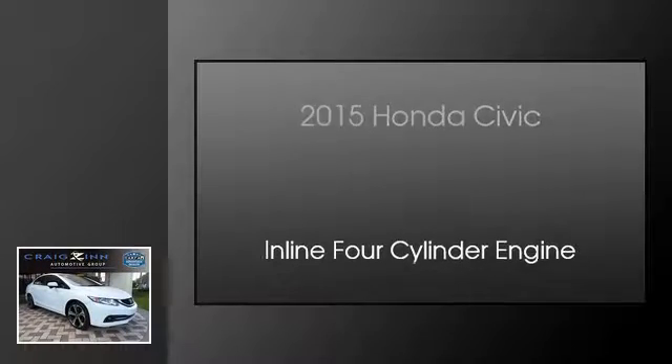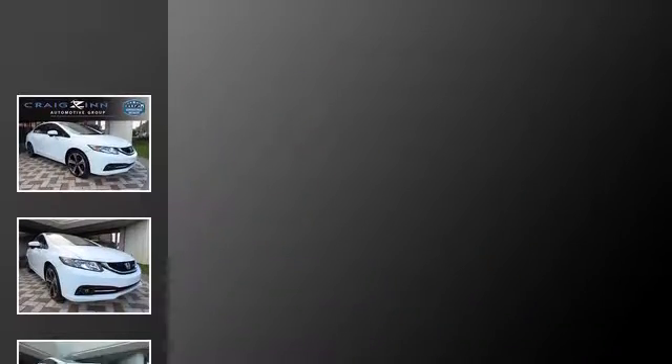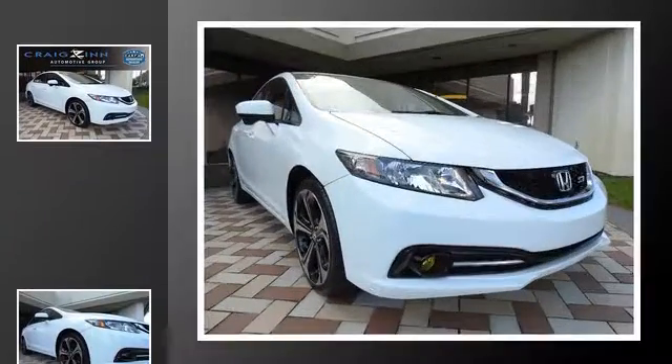This is a 2015 Honda Civic. This car has a six-speed manual transmission and an inline four-cylinder engine.